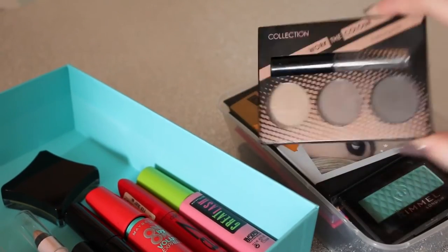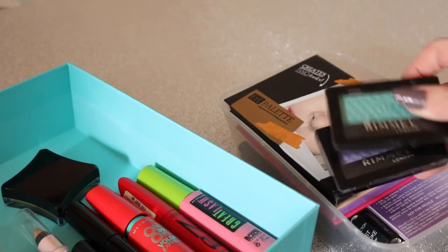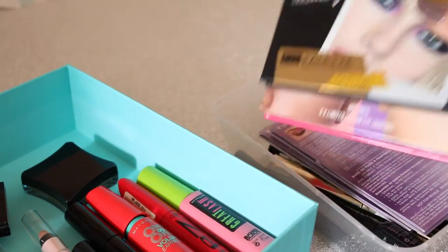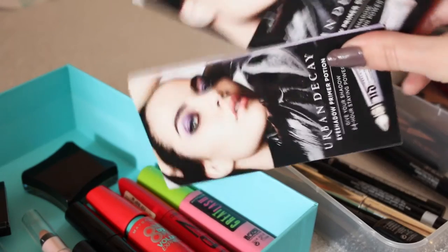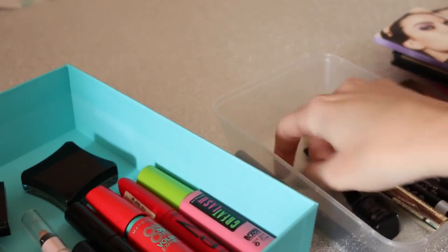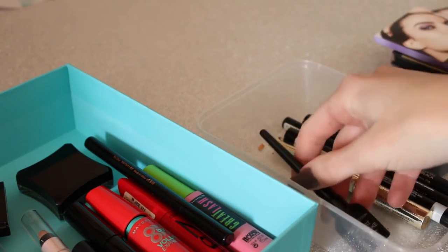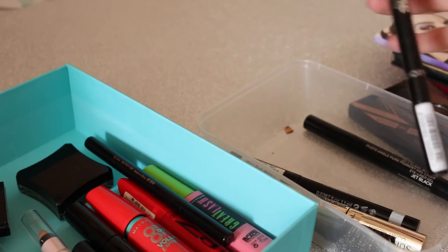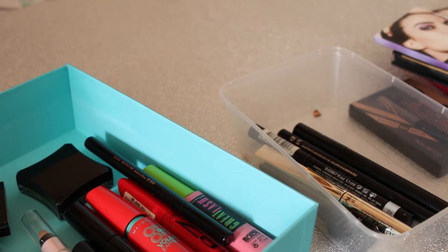Moving on to this section — my Collection eyebrow kit which I use every single day. I've used it for a couple of years and it's still lasted me, it's incredible. Then I have two Rimmel eyeshadows — I'm not gonna wear them so what's the point keeping them. I have two eyeshadow palettes from Seventeen which are really pretty so I'm keeping those, plus some Urban Decay Primer Potion samples. In this section I also have my liquid eyeliners: a Ted Baker one that's dried up so passing along, then Collection Fast Stroke, the L'Oreal Super Liner, Rimmel Scandalize, Collection Extreme 24 Hour and a Smashbox one. I don't really wear eyeliners much but I like to keep them just in case.